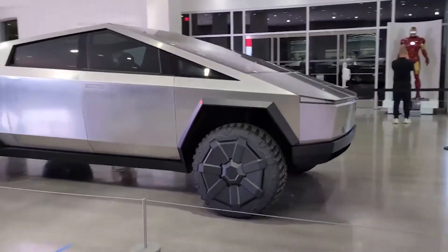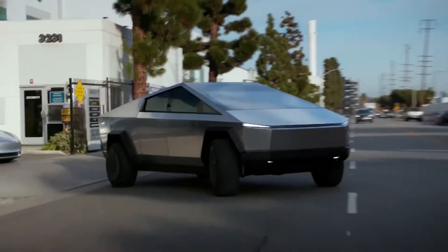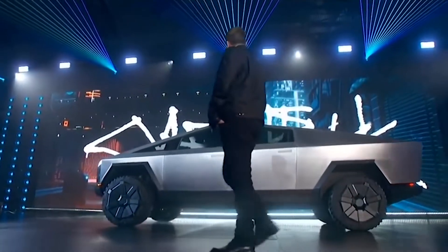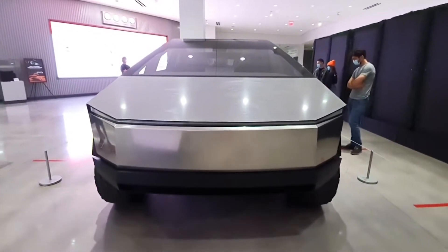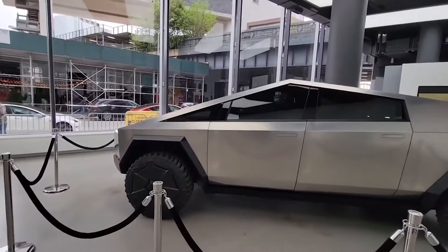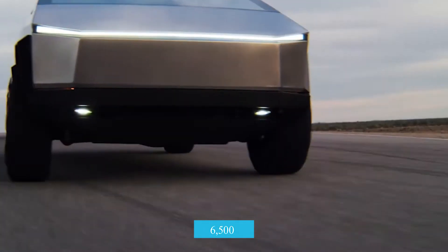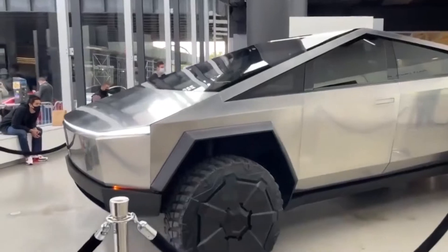The Tesla Cybertruck is an all-electric, battery-powered, light-duty truck announced by Tesla Inc. The stated goal of Tesla in developing the Cybertruck is to provide a sustainable energy substitute for the roughly 6,500 fossil fuel-powered trucks sold per day in the United States.